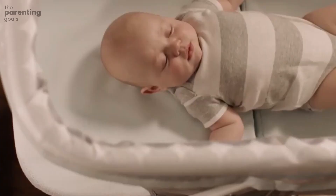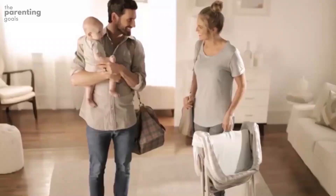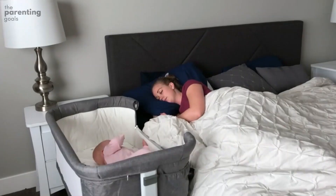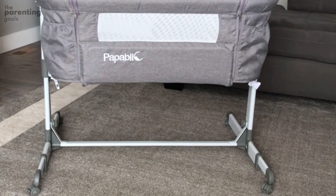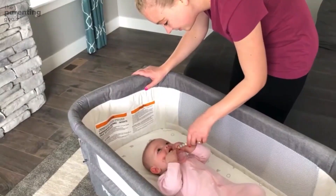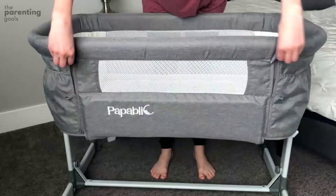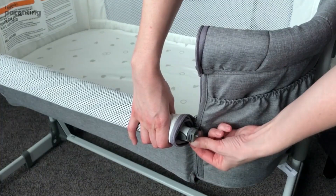Budget. Of course, budget matters. Whether you're buying this item yourself or adding it to your baby registry, the price is important. As you saw in our guide, it's possible to find bassinets in a range of price points from extremely affordable to extravagant splurges. It's not necessary to buy a bassinet with all the bells and whistles, but if you prefer a model that includes helpful features like vibrations, nightlights, or music, you should expect to spend within the mid-range price points.